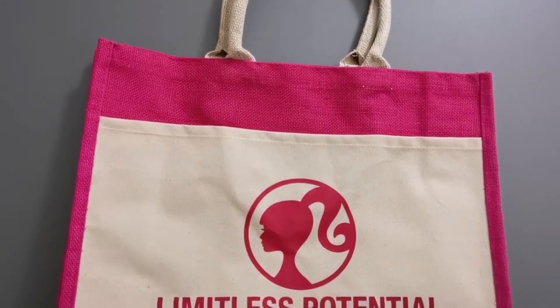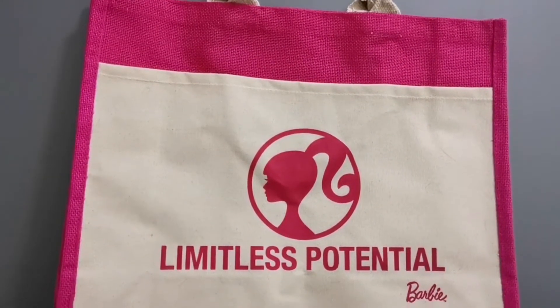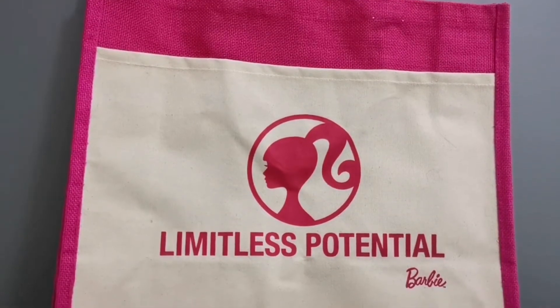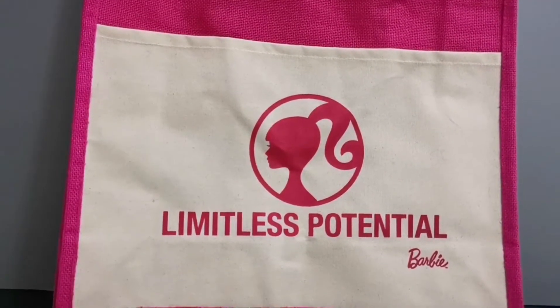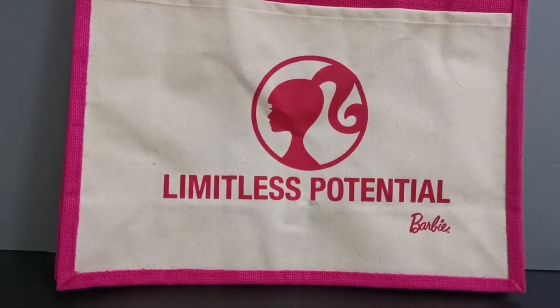I was also surprised to receive a Barbie jute bag for spending more than 80 ringgit at Lazada's Barbie flagship store. The doll itself cost me 54 ringgit and 80 cents, and the lounge chair was around 27 ringgit.